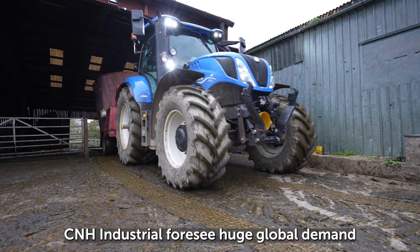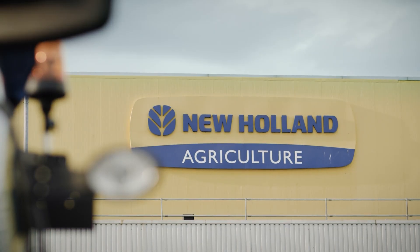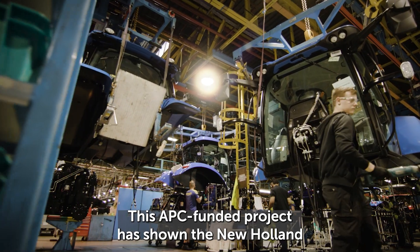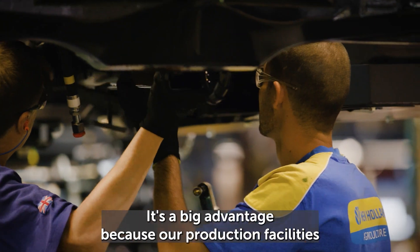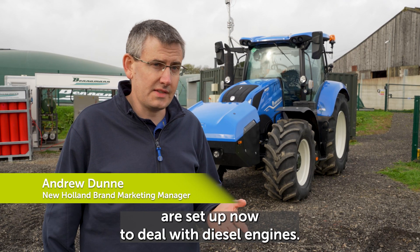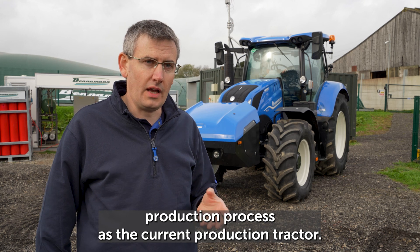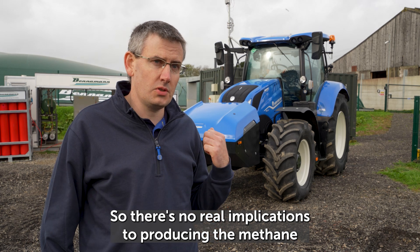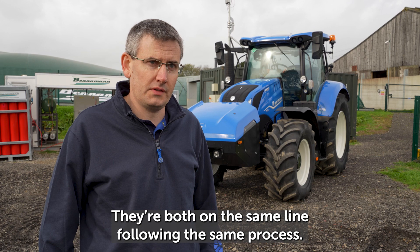CNH Industrial foresee huge global demand for methane-powered agricultural vehicles. This APC-funded project has shown the New Holland factory in Basildon could easily begin production. This engine can go through the same production process as the current production tractor, so there are really no implications to producing the methane tractor versus the diesel tractor — they're both on the same line following the same process.